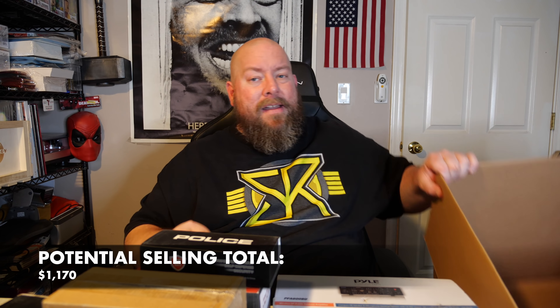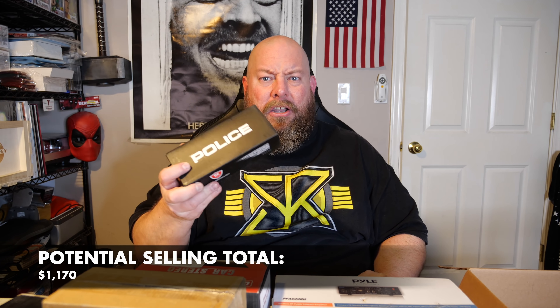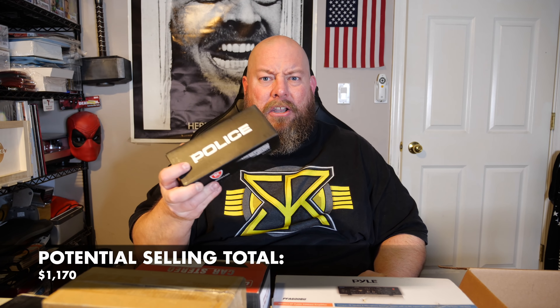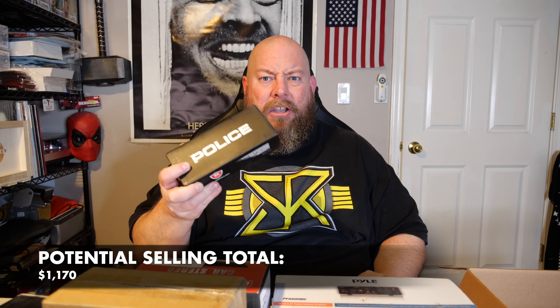Last item in the box — we end on a stun gun. We've had a few of these. I thought it'd be pink but this one's purple. I've had like four of these now. It has an alarm on it too — wasn't expecting that. I've been selling these for about $15 a piece on Facebook Marketplace. So that's everything in this box, ending on a purple stun gun with an alarm.